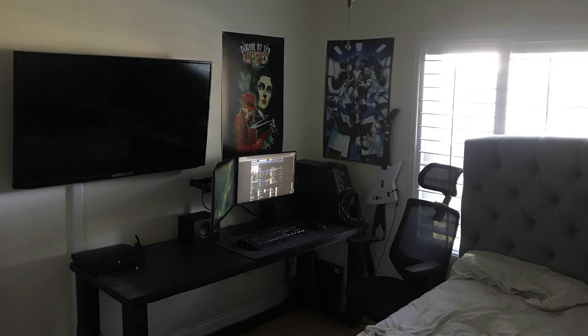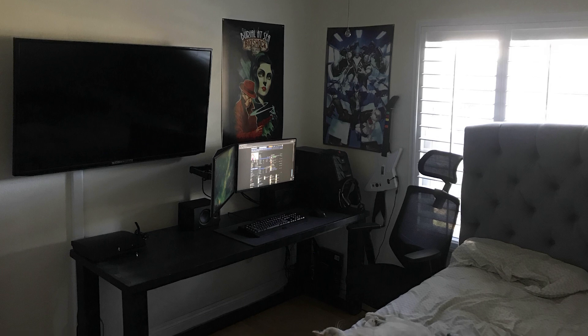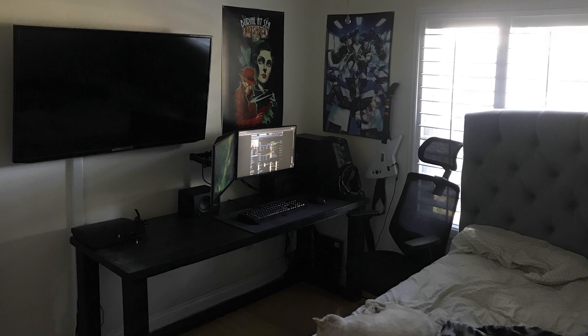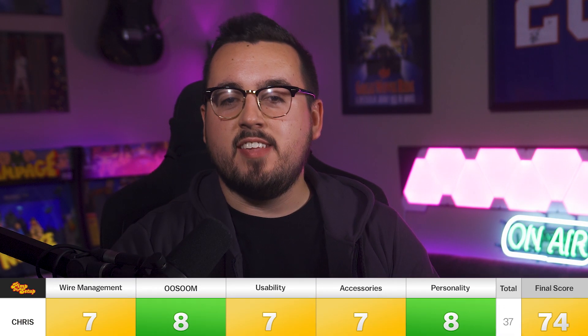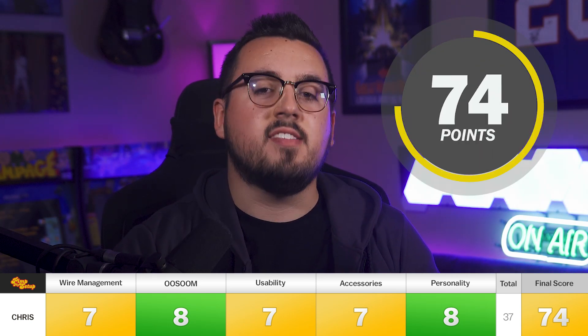You can't spread yourself out to use your desk space, your speakers are cramped, you have your PC on top of you — it just forces you into positioning things in a way that's not ideal. Your wire management is okay — it's kind of like braiding someone's hair, but at least it's in one central location. Chris scored a 7, 8, 7, 7, and 8, making his final score a 74.